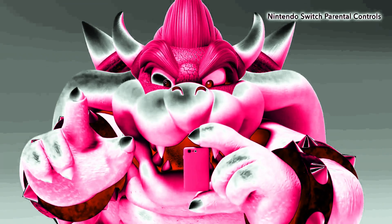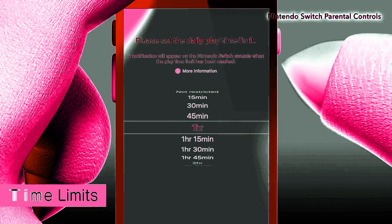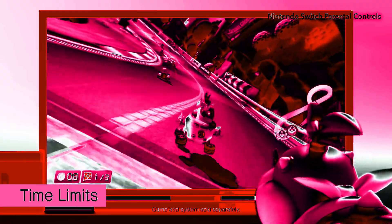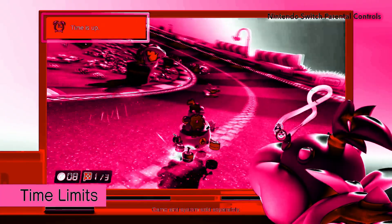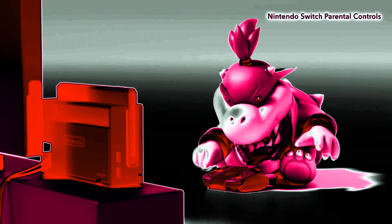Nintendo Switch Parental Controls to the rescue! Just set an amount of playtime and the system will let your child know when time is up, even when they're busy feeding the pack and dodging banana peels. Just keep in mind: your control settings apply to the system, not individual players.